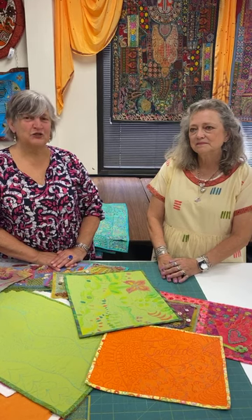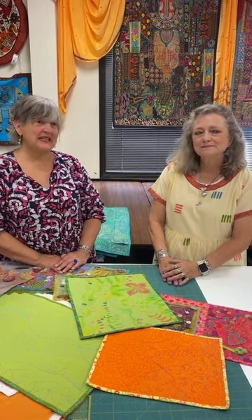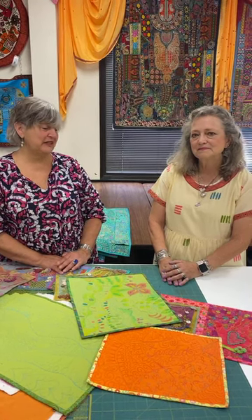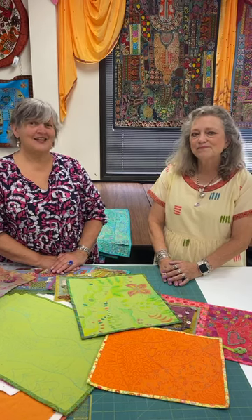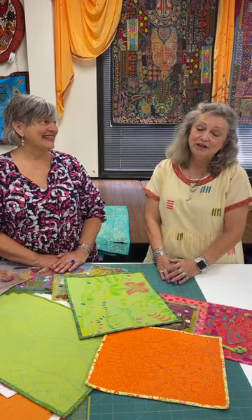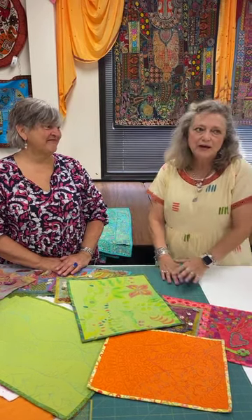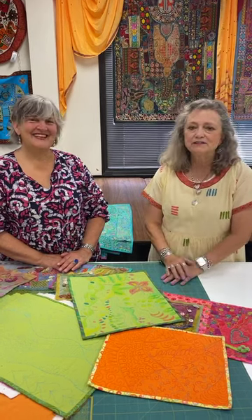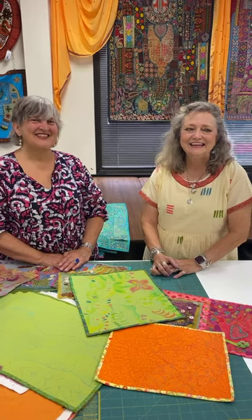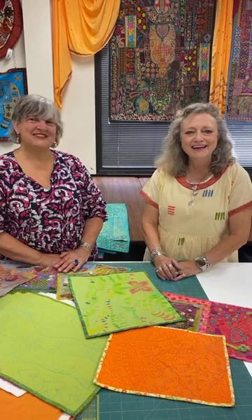We do have classroom machines, so if you don't have a machine and want to come take the class, that's great. It's a great opportunity to work with a Bernina ambassador, a talented artist, and a wonderful person to spend a day with. We're going to have a good time today and tomorrow. You don't need that much, really, for today's class anyway — Judy's got everything in the shop you need. Scissors, pens, you're good.